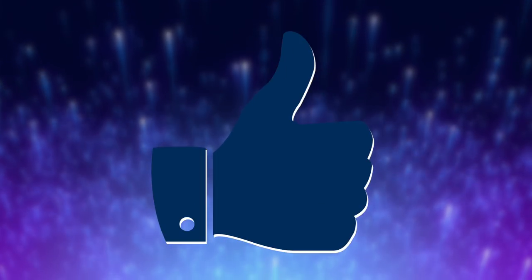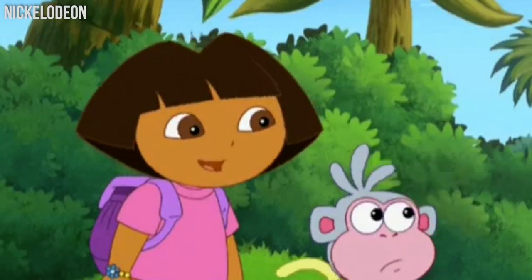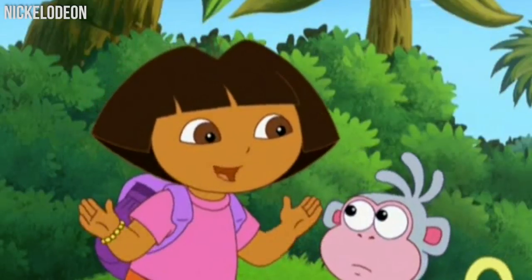Don't forget to like this video and subscribe to our channel. Today we're checking out 10 Dora the Explorer characters in real life.